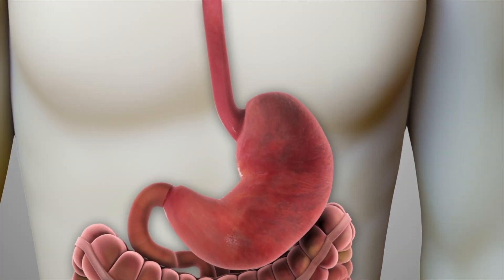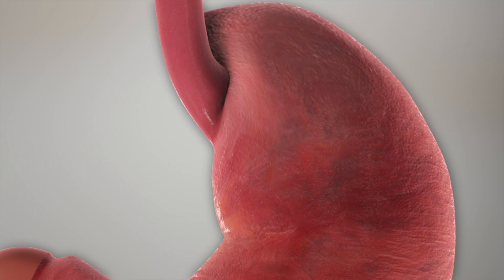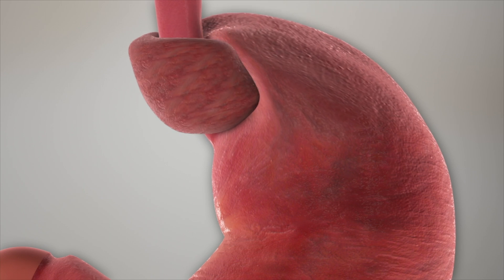The LES is then tightened by wrapping the top part of the stomach completely around the sphincter like a belt. This 360-degree stomach wrap is known as the Nissen fundoplication.